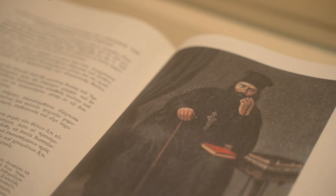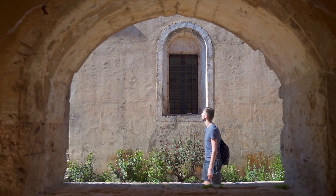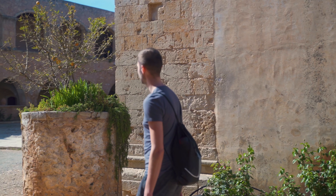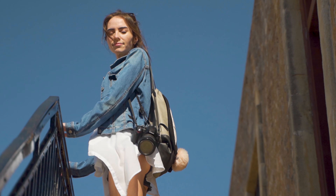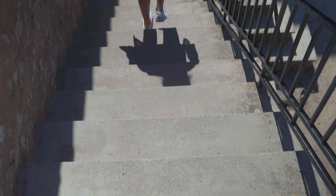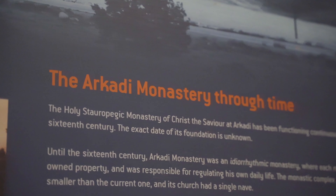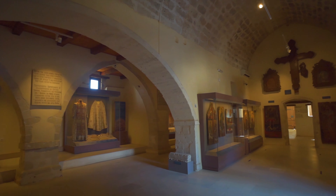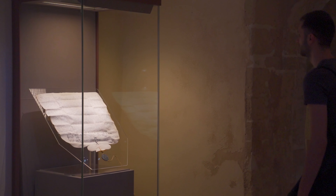The monastery played an active role in the Cretan resistance of Ottoman rule during the revolt of 1866. Over 900 Greeks, mostly women and children, found refuge in the monastery. After three days of battle, the Cretans blew up barrels of gunpowder — they chose to sacrifice themselves rather than surrender.